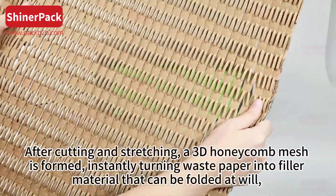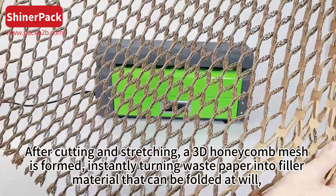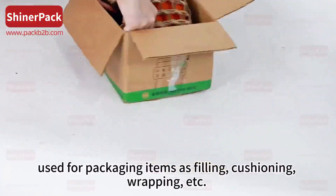After cutting and stretching, a 3D honeycomb mesh is formed, instantly turning waste paper into filler material that can be folded at will. Used for packaging items as filling, cushioning, wrapping, and more.